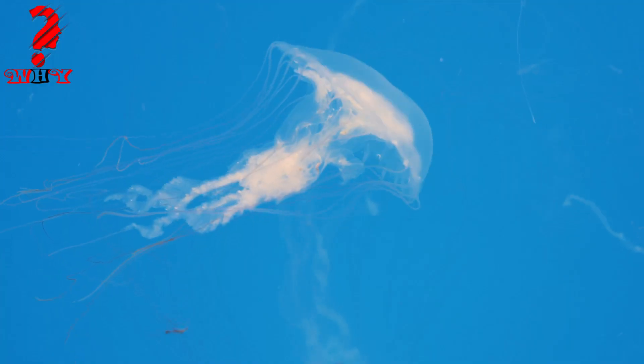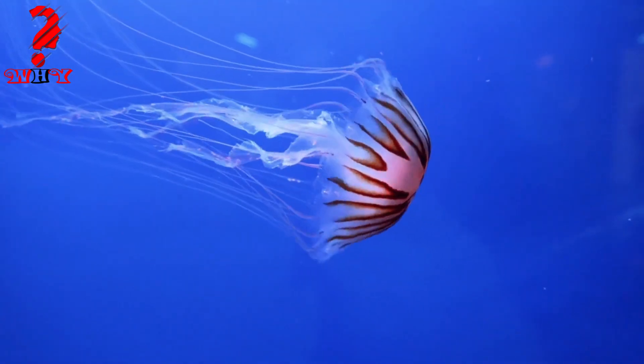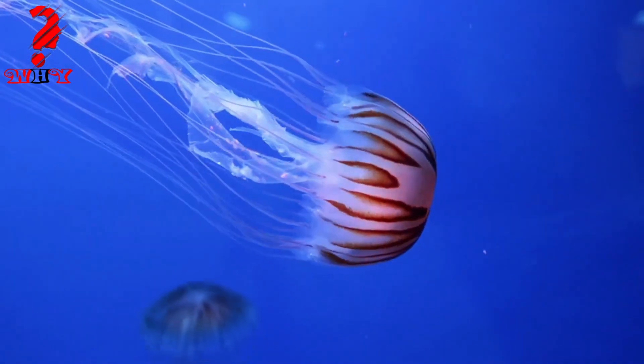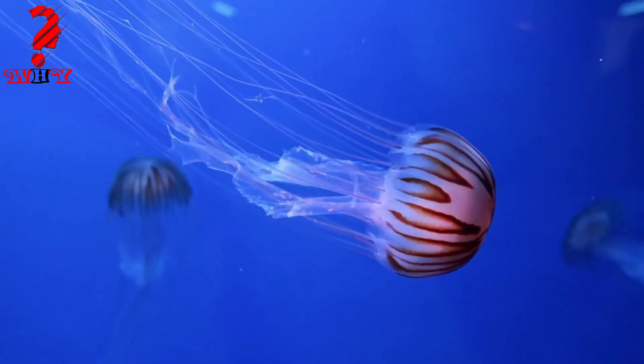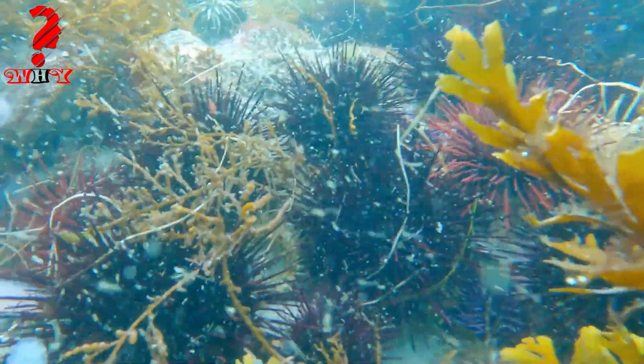Three, jellyfish — aquatic animals that belong to the phylum Cnidaria. They have a gelatinous body and use their tentacles to catch prey. They do not have a circulatory system or blood, but instead use a simple system of canals to distribute nutrients and oxygen throughout their body.